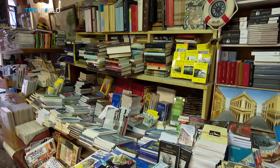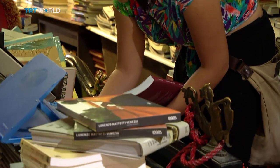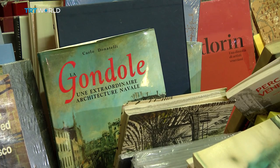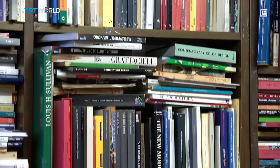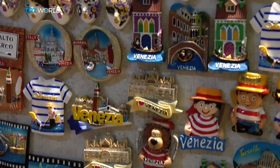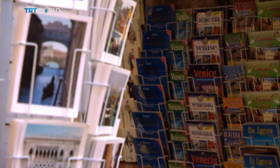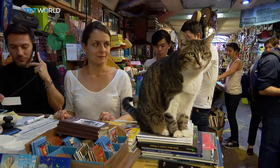And what about the other books in the shop? 60% of them are new, ranging from books on Venice and design to bestsellers and children's tales. There are calendars, and masks, magnets, and postcards, and a couple of furry friends.